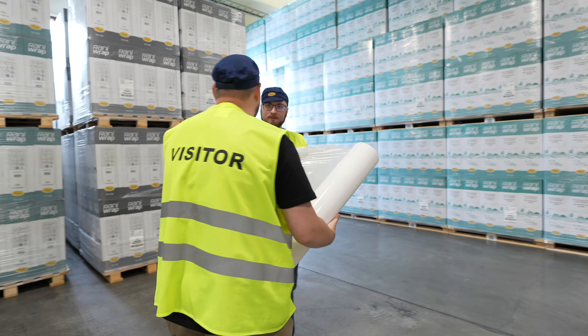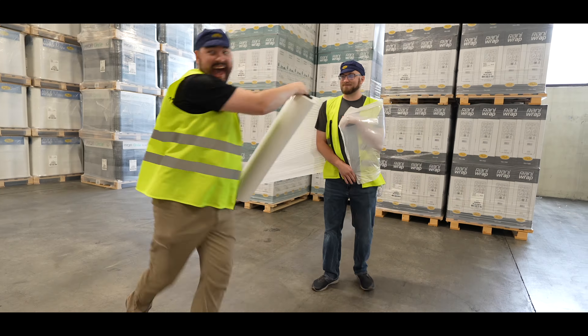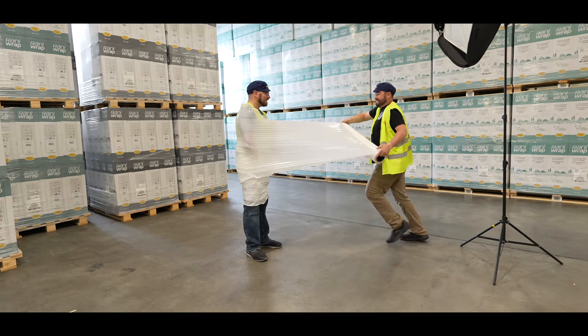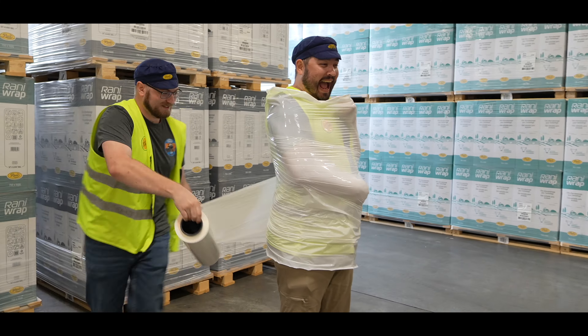I'm gonna need some help from the audience — yeah, hold that. I've never been a silage bale before and let me tell you, I have a lot of respect for silage bales now.